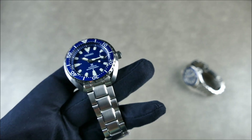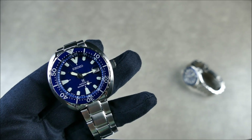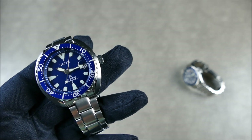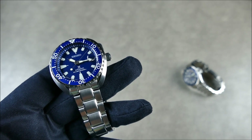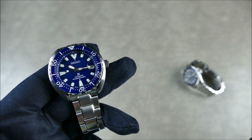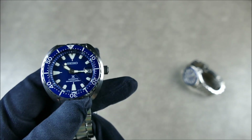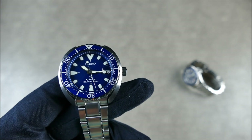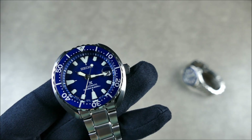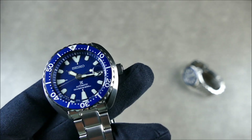Seiko is also known for QC issues, but many brands share that reputation — even Benchmade. Personally I haven't had too many problems, but I have had a couple of alignment issues with Seiko. My advice: pick one up from a dealer where you can inspect it in person, or specifically ask them to send a photo of the alignment before shipping. I got this one from No Man Watches and asked them upfront for an alignment photo.